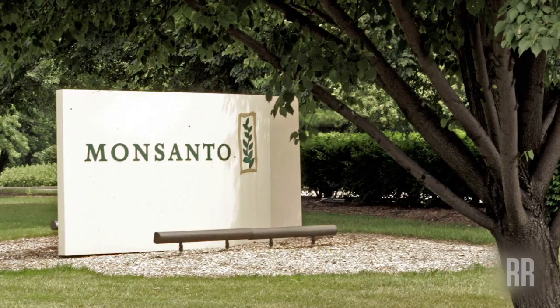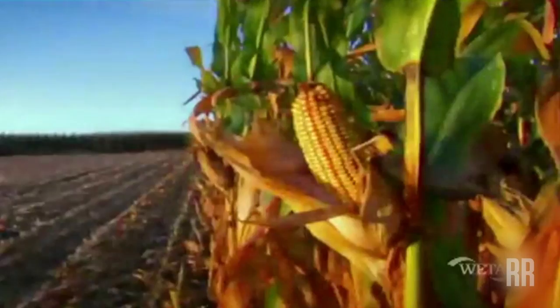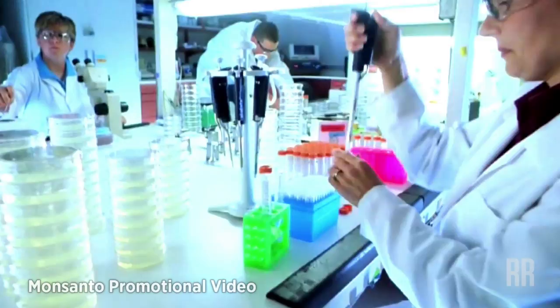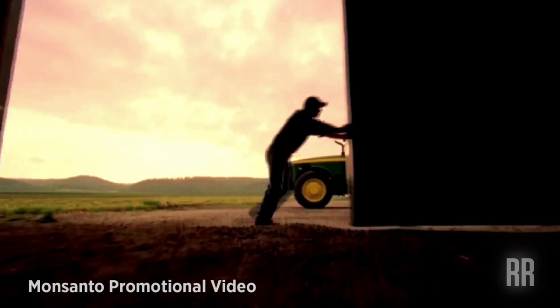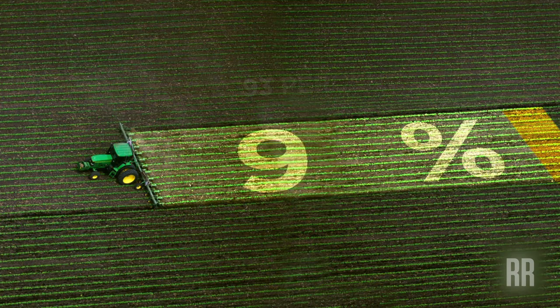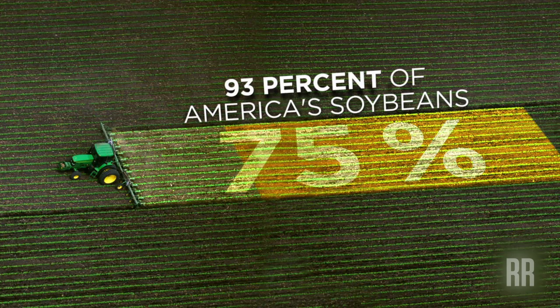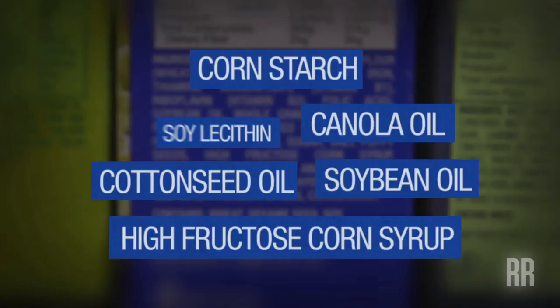Monsanto denies its opposition to labeling GMO foods played any role in acquiring Calgene. The company eventually shelved the Flavor Saver tomato. Today, Monsanto makes billions every year by selling seeds for a few staple crops infused with genes that kill insects and resist weed killers. By 2012, the GMO industry accounted for 93% of America's soybeans and 88% of corn, much of which ends up unlabeled in processed foods.